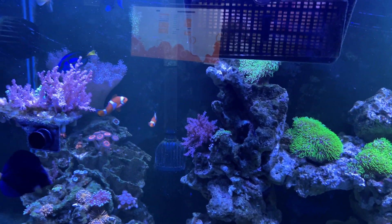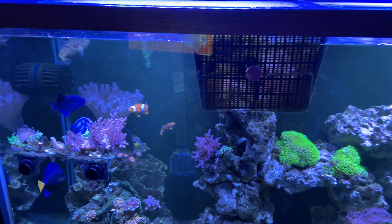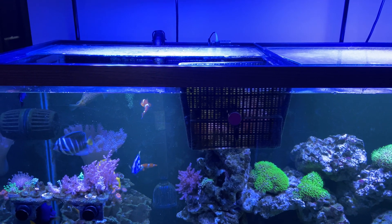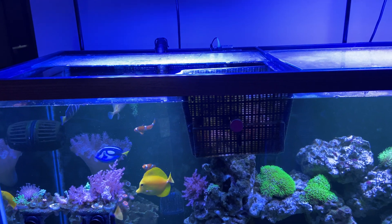The rest of the tangs are all on pellets too, which makes it super easy. When I go on vacation I use an F-14 Fish Mate feeder, fill it up with pellets, and that lasts 14 days — I'm able to leave this tank completely maintenance free.